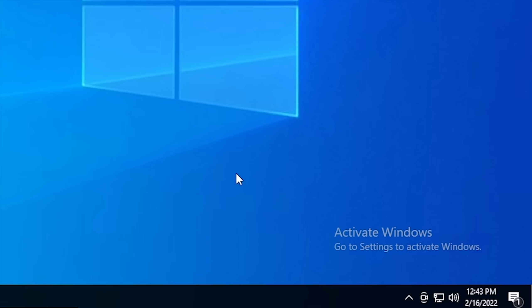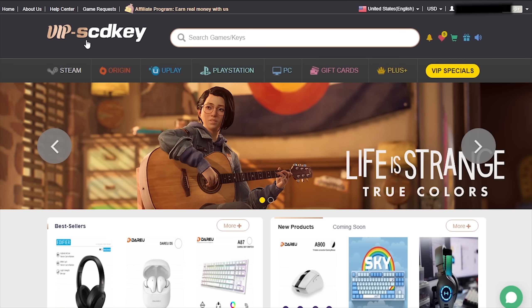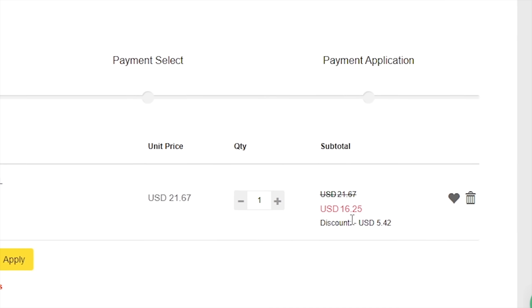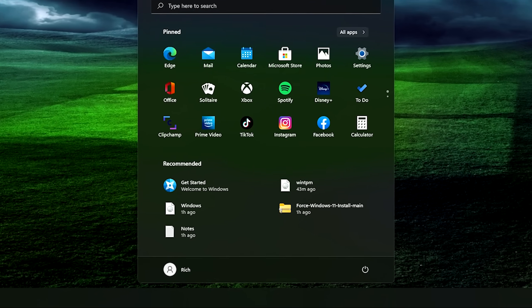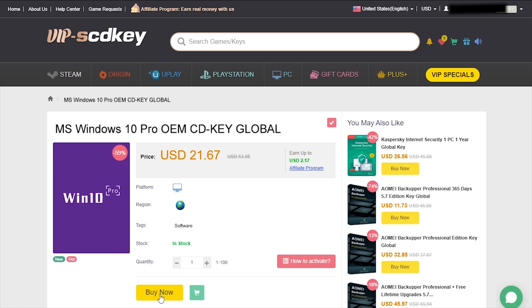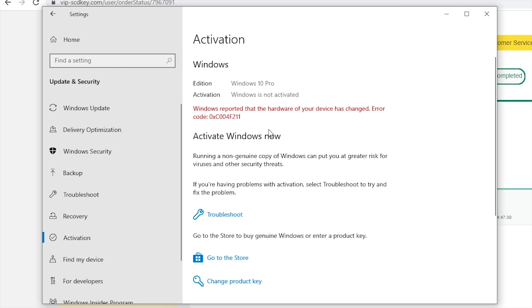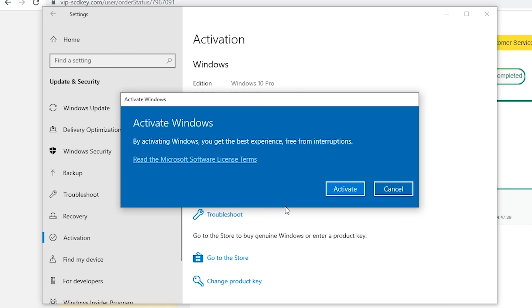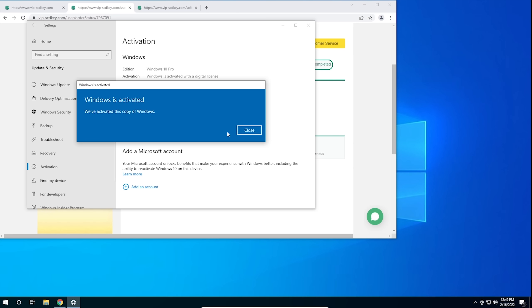But first, check out today's sponsor. Is your copy of Windows 10 unactivated? Well, it doesn't have to be, because with today's sponsor VIP SCDKey, you can get a valid Windows 10 license for under $20. Stop dealing with that watermark — with an activated copy of Windows 10, you can also upgrade to Windows 11 for free. Go to the link in the description and use the code CyberCPU for a 25% discount. Go to your activation settings, click Change Product Key, enter the key, and hit Activate.